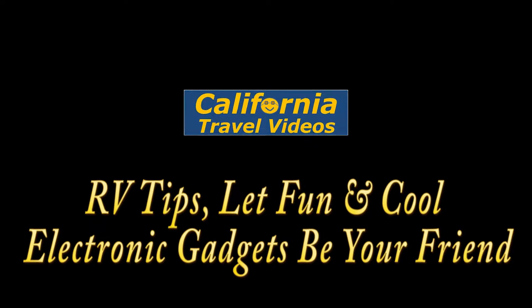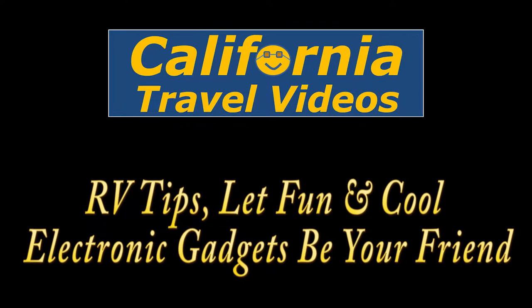Have you been to California? Seen the sights and people there? Hi, I'm Michael. And I'm Grace. And we're California Travel Videos. Welcome to part six.